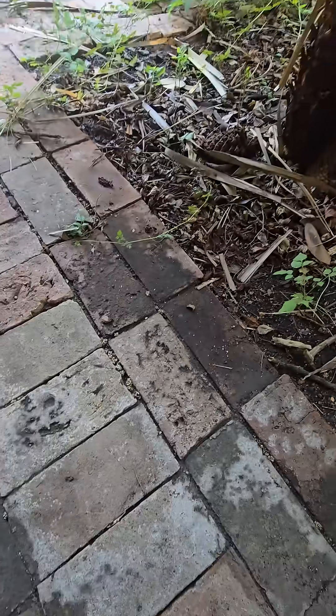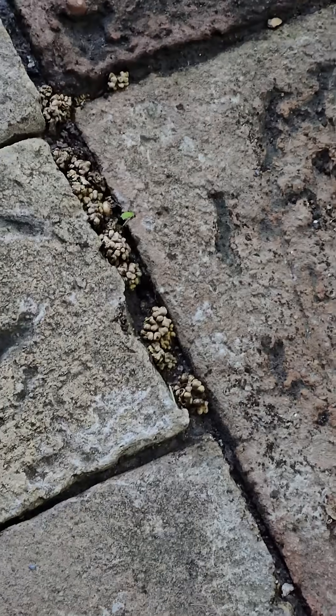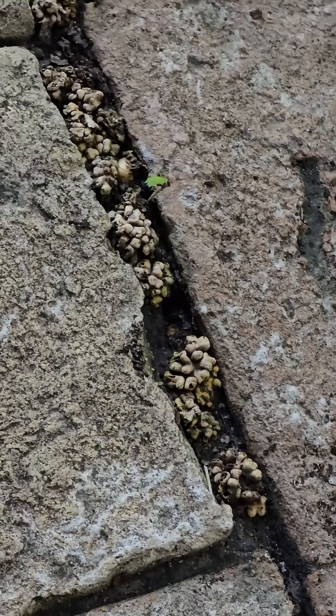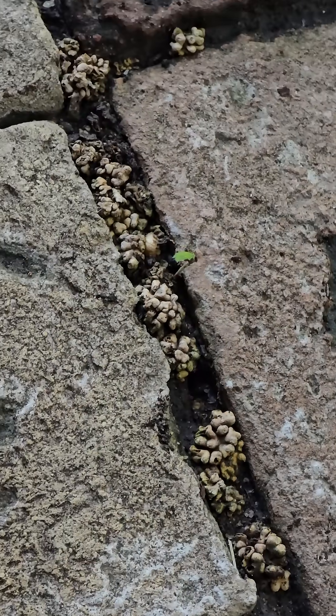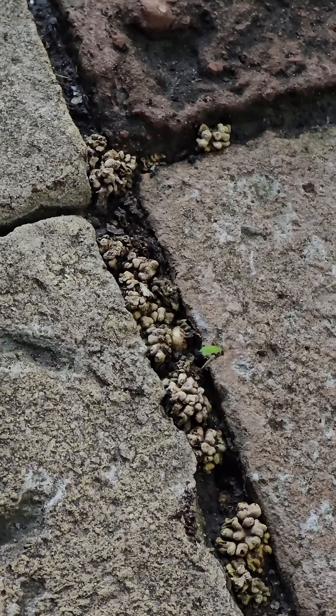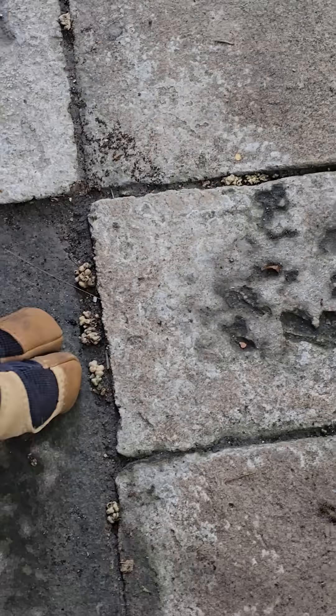Cycads are known for having what's called coralloid roots, and you can see them popping up through the brick right there. Those coralloid roots are called coralloid roots because they kind of resemble coral.